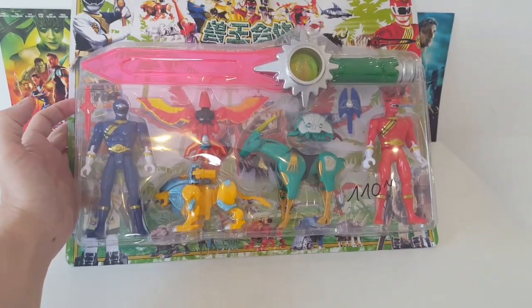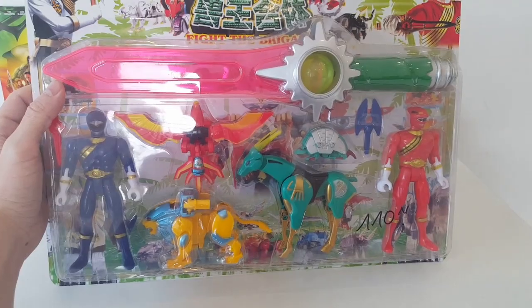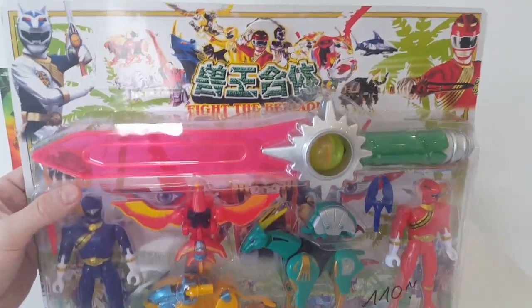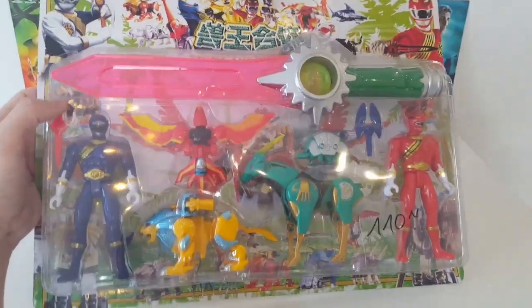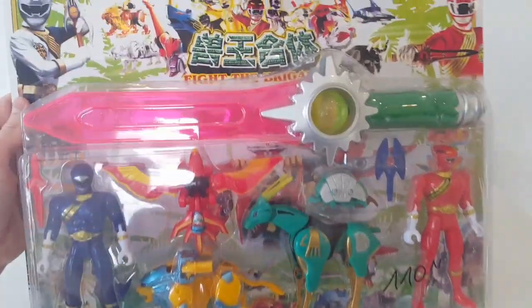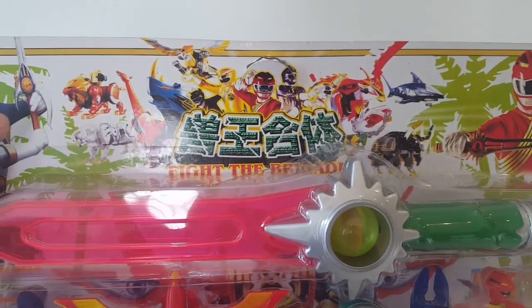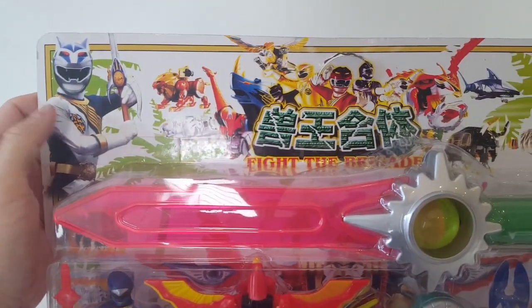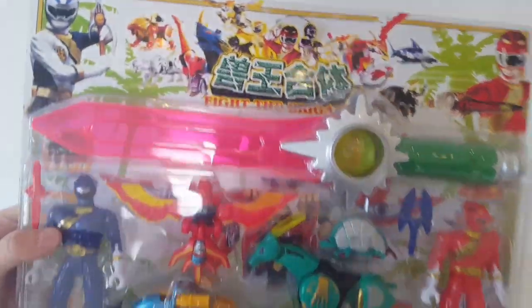How about this? I finally picked up a Sentai thing. I'd seen this before and swore if I saw it again I'd pick it up. I'm guessing this is Beast Morphers — I don't know, you're going to have to tell me. KL Toy Box — tell me what this is. I know it's super cool and it was clean. Fight the Brigade. I'm pretty sure this is Beast Morphers. I don't know my Sentai, but they've grown on me — I've warmed to them.